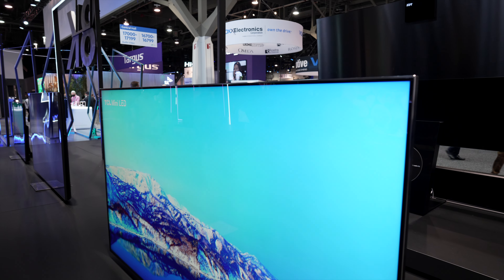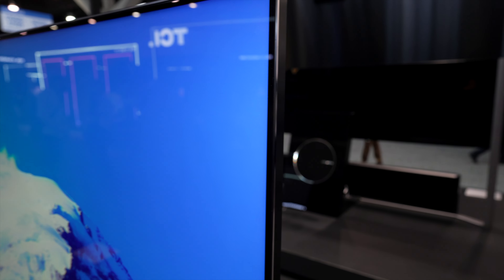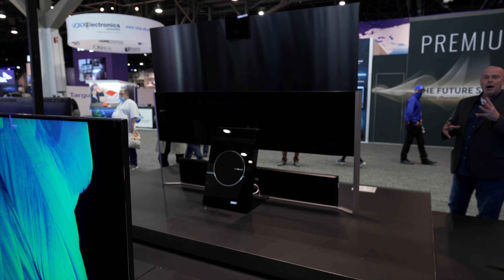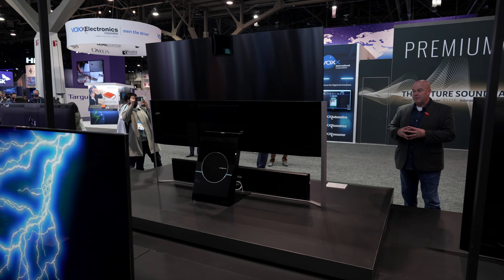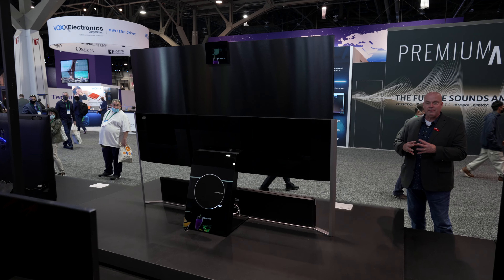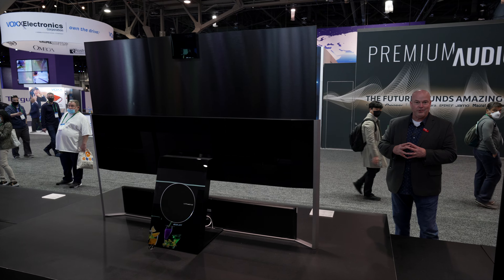In addition to a breathtaking picture on this TV, you're also getting incredible audio with a full Dolby Atmos audio system, including a powerful wireless subwoofer. The audio system can be mounted as you see here, or every component can be mounted on the wall to make sure you have the most luxurious look in your home at all times.